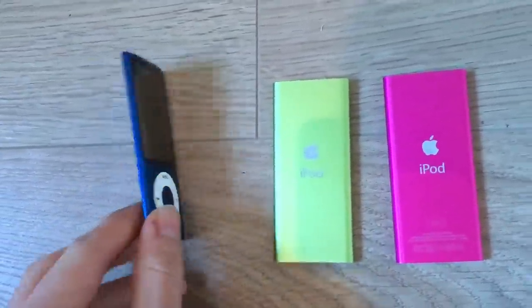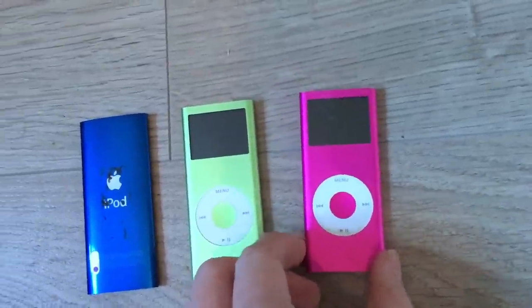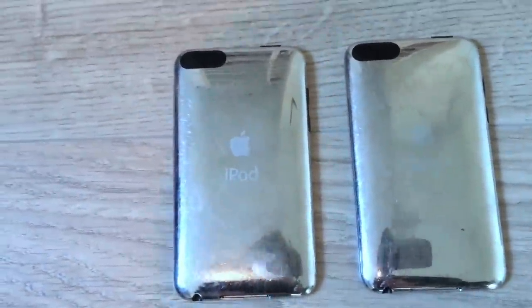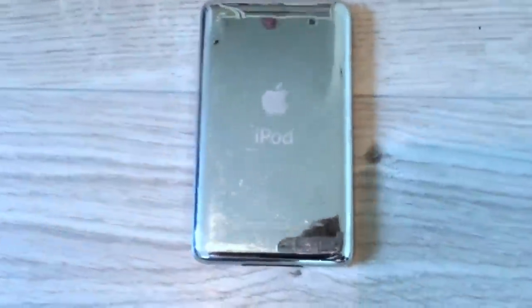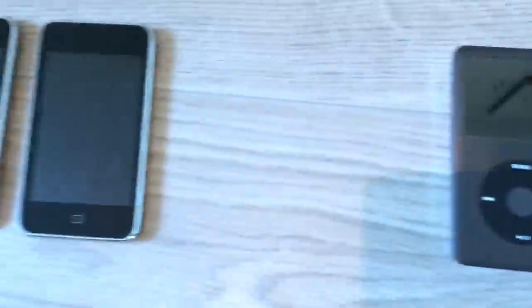The newer iPod has a camera and is a little bit fancier. This is the old one. And this is an iPod Touch second generation. Then there's the iPod Classic with 160 gigabytes — very neat.